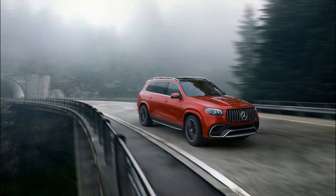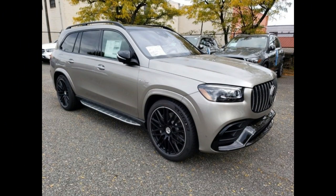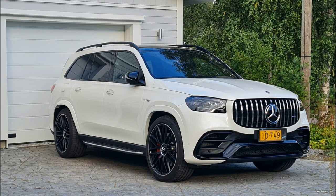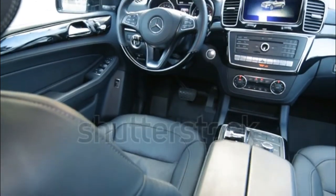Moreover, when equipped with the available e-Active Body Control suspension, the big SUV handles beautifully, staying flat through turns. eABC also brings free driving mode — aka bouncing mode — to help extract the vehicle out of deep mud and snow when it gets stuck.